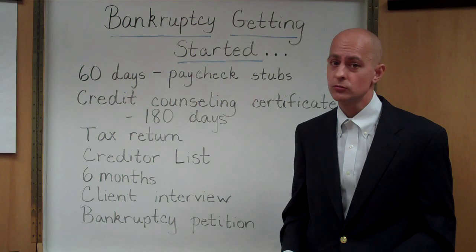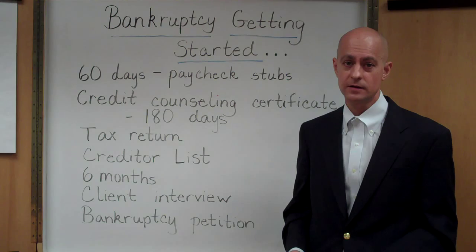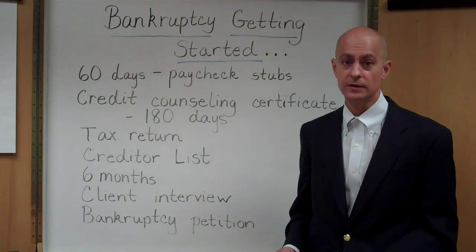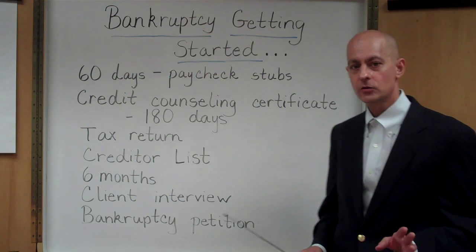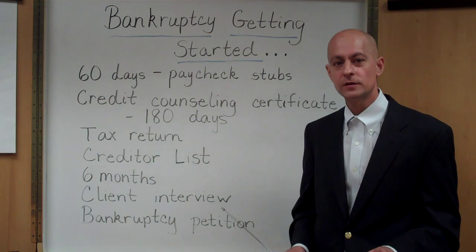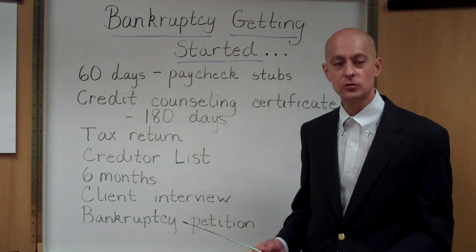The bankruptcy code requires that it be produced, and really if the trustee wanted to insist on the tax return being filed, they really could. Another critical piece of information we need in order to file your case is your creditor list.